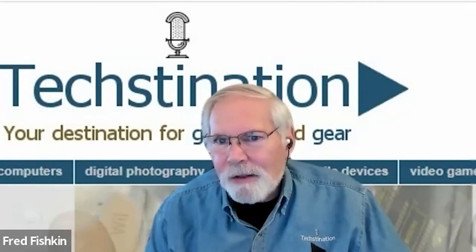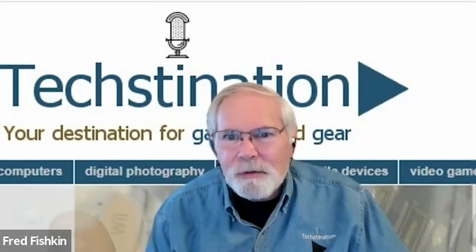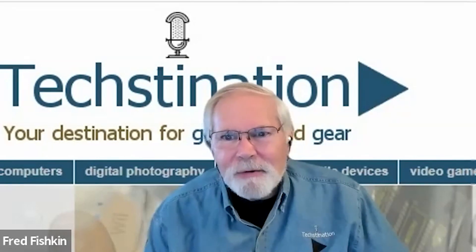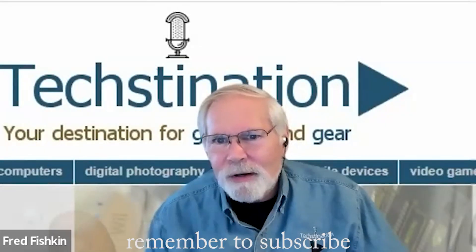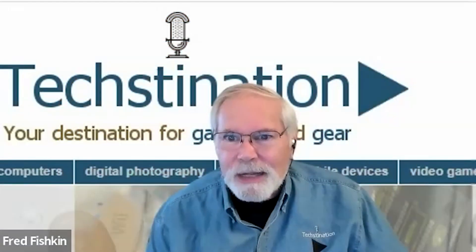They are based in Ukraine and through the horrors over the past year, the team at Skylum has continued to innovate. Joining us from CES is CEO Ivan Kutanin. Great to be chatting with you, Ivan. Skylum is the maker of Luminar Neo, putting pro-level photo editing tools for Windows and Mac in the hands of lots of people.